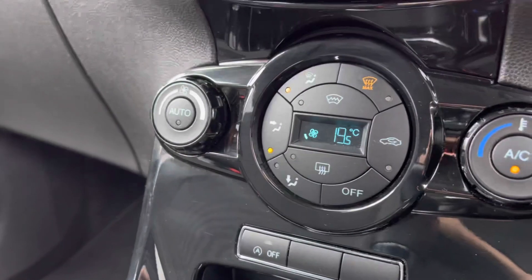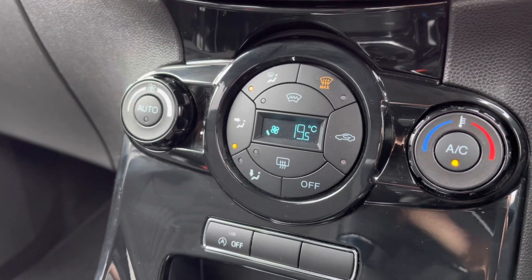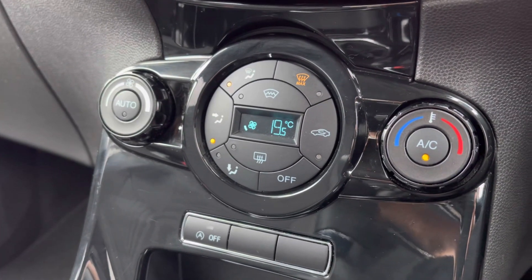Located underneath this, you do also have your climate controls, which does include your front and rear heated windscreen option.